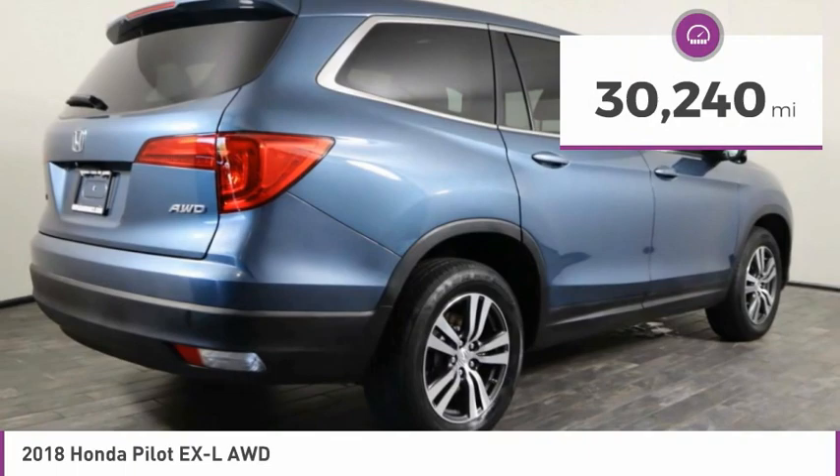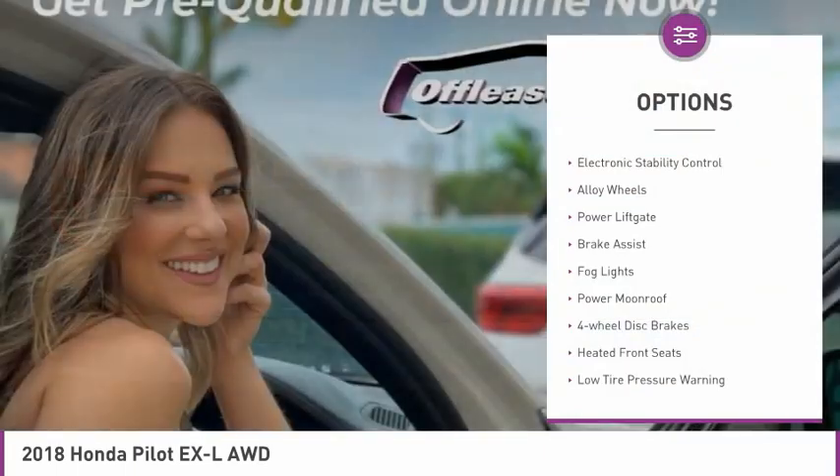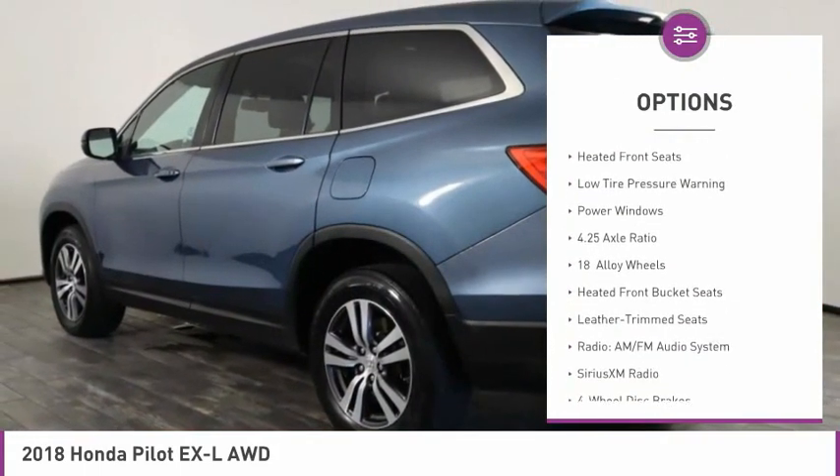This vehicle has less than 35,000 miles. Here are some of this vehicle's great options: electronic stability control, alloy wheels, power liftgate, brake assist, and fog lights.